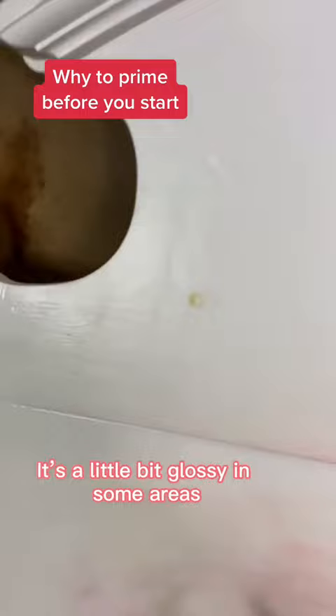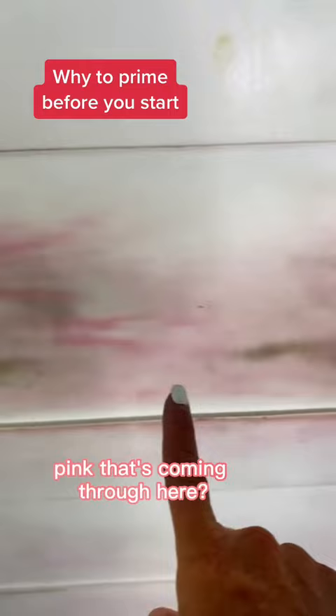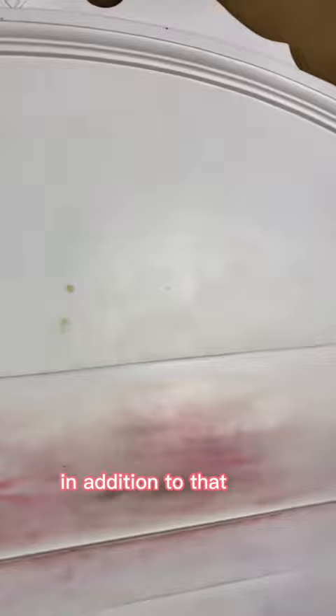But do you see this pink that's coming through here? I don't think that that's old paint. I actually think that is a little bit — or a lot bit — of like a mahogany bleed-through. In addition to that, some old knots or oils coming through in a few spots.